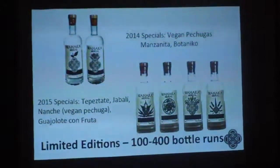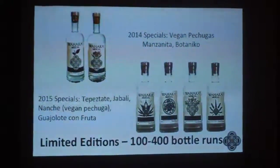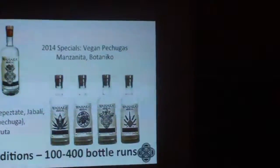In 2014 we brought in two expressions we like to call vegan pechugas — in the second distillation, Beto will throw something into the still. One is with airing apples, which we call the manzanita. The other is a botanical version where he throws in a bag of herbs in the second distillation — things like coriander, stevia, cardamom, a little juniper, and a little lavender. That's a common botanical style.